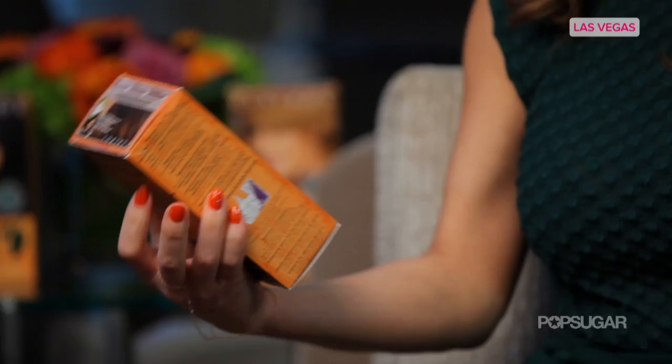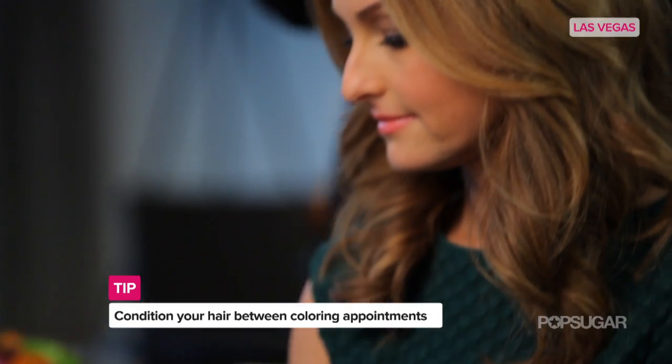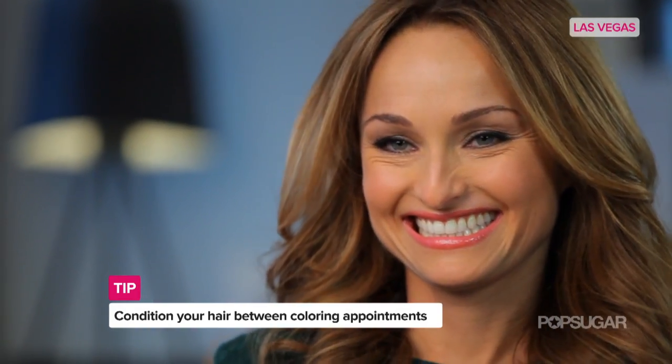You're Clairol's spokesperson. I know up until a few years ago you hadn't used box color. Do you have any tricks for mastering box color at home? Because it can get a little sticky. The trick is make sure and condition it really well in between so it's not dry and brittle. And then use a box color that has amino acids in it, some kind of oil.